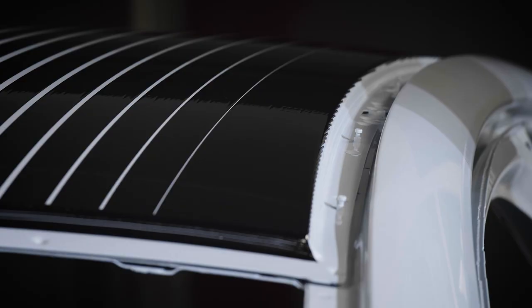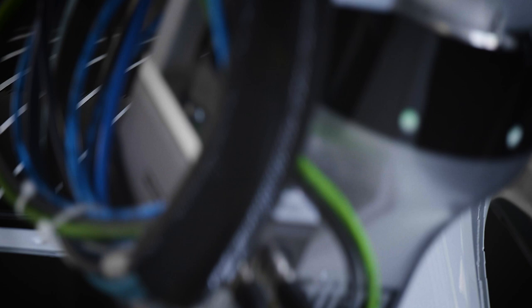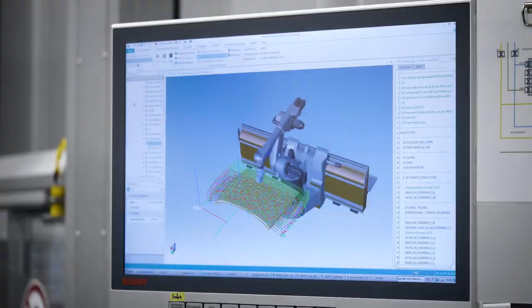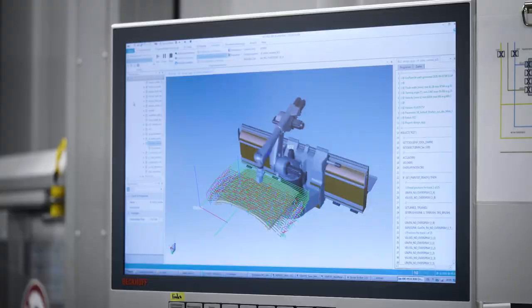Thanks to the new application principle, no additional processes need to be run in the paint shop. The time-consuming process of masking the car body, which generates waste, is no longer necessary.